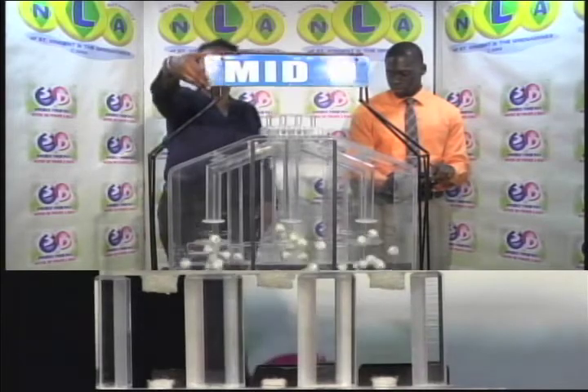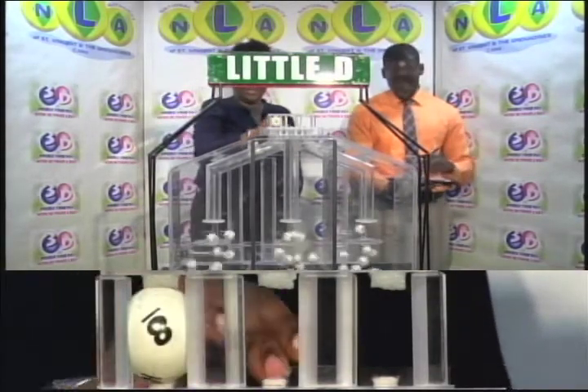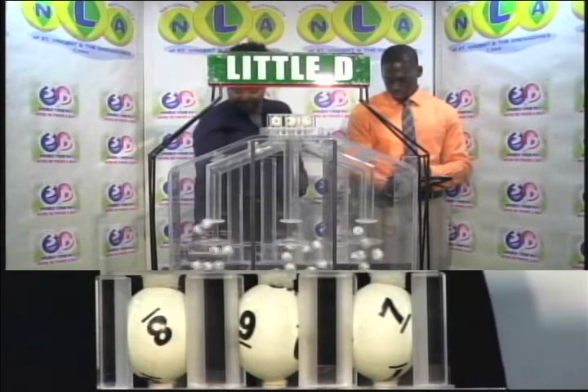And now for the Little D draw. First up: eight, nine, seven. Nine, nine, seven.